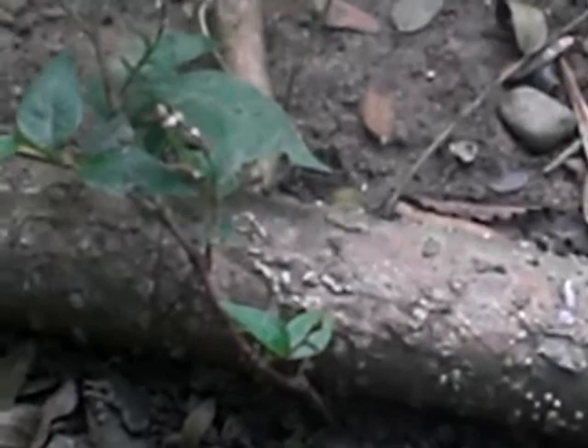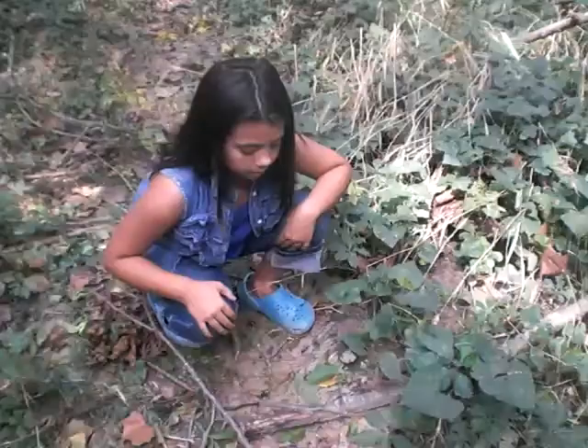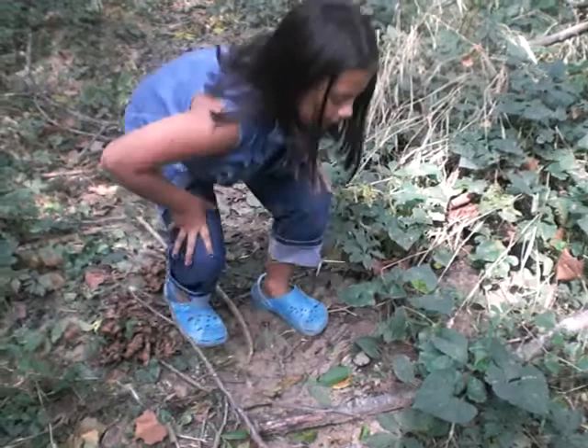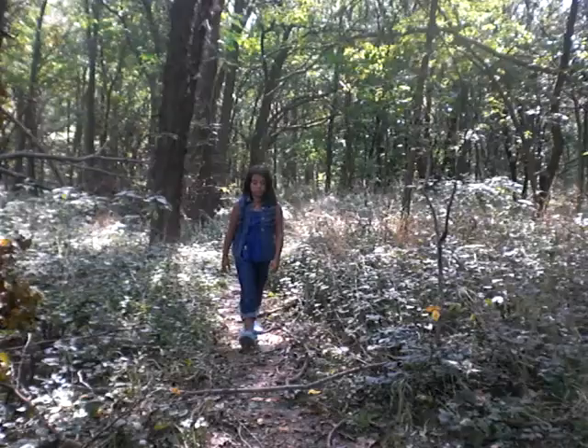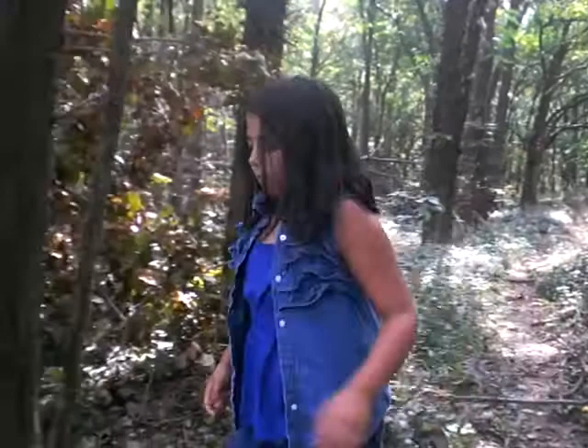Look, there are some ants right there. Bye ants, we've got to find more insects. Let's go. Man, we've got to climb over this to get to better insects. Let's go.